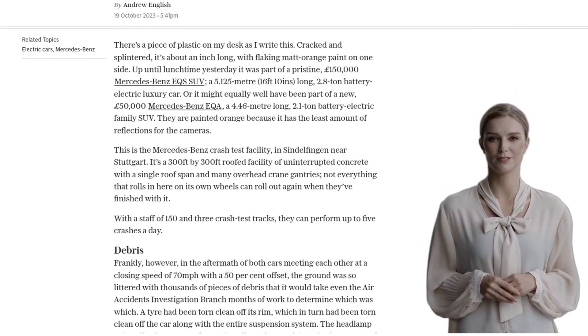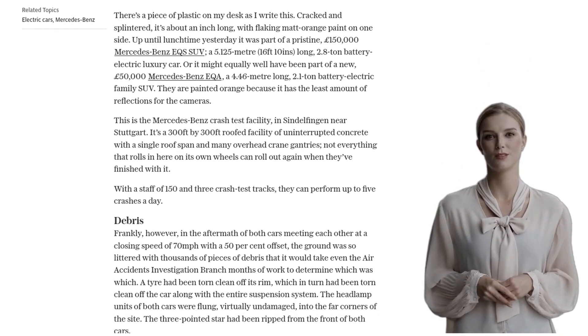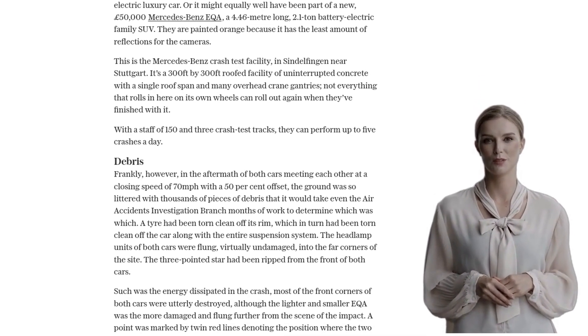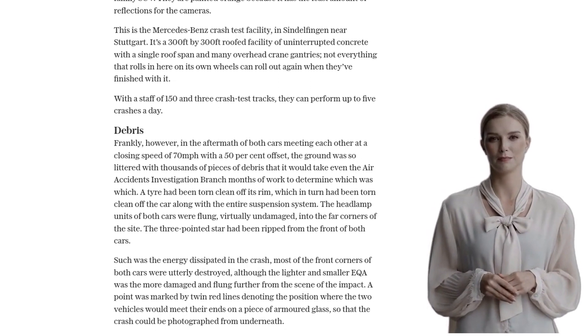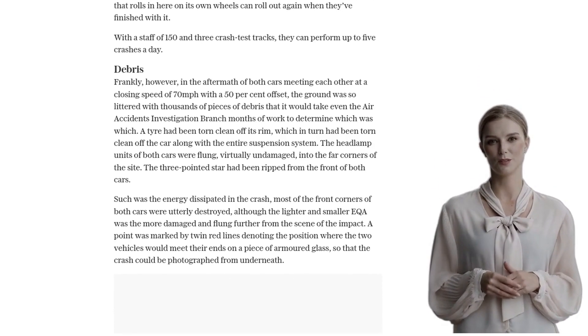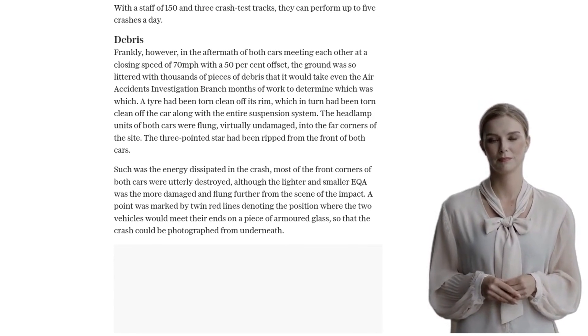After a collision at a closing speed of 70 miles per hour with a 50% offset, the ground is littered with thousands of pieces of debris. Tyres are torn off, suspension systems are ripped apart, and headlamp units are flung into the far corners of the site. It's a scene of destruction.